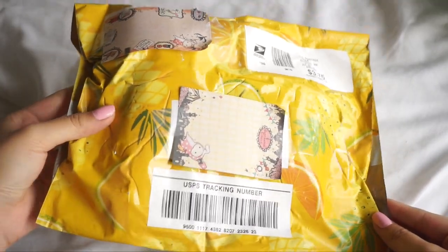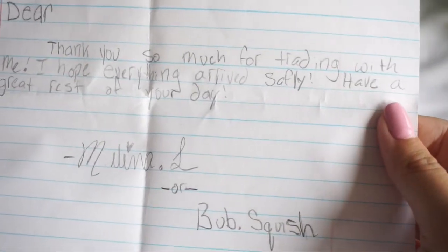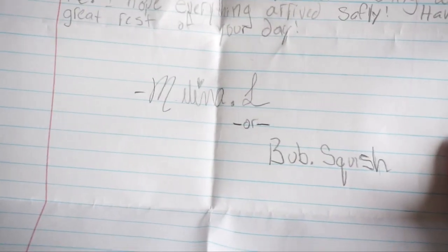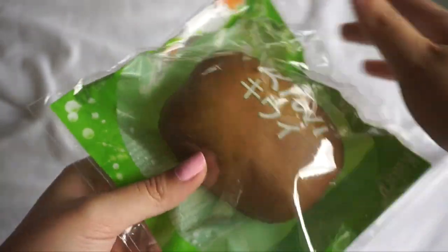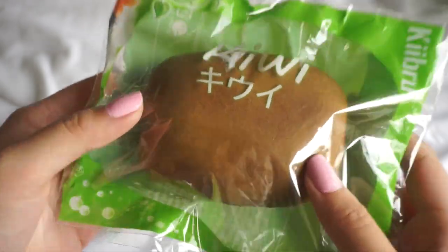Next we have this package which I think is a trade package. Look at the extra she included. The note says: dear, thank you so much for trading with me. I hope everything arrives safely. Have a great rest of your day. Her name is Melina L. — sorry if I pronounced that wrong — and her Instagram is bub.squish, so please go check her out. She included this super adorable kiwi squishy. Thank you so much for including this, I really appreciate it.